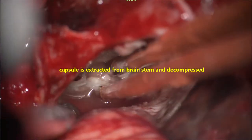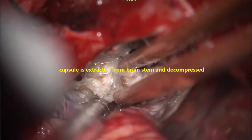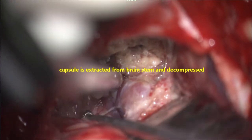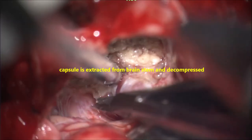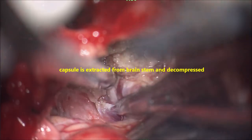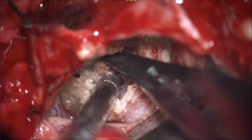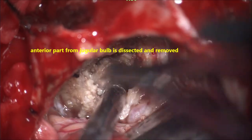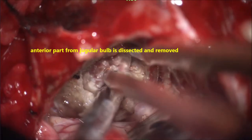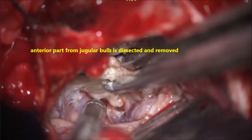Internal decompression is being done and the tumour is getting debulked. As you continue, the arachnoidal plane becomes very clear — you can see a good arachnoidal plane covering the medulla oblongata inferiorly, pons superiorly, and cranial nerves within the arachnoidal plane. At the upper part of the tumour, one must look for the seventh and eighth nerve complex. Going higher may reveal the fifth cranial nerve; going deeper may reveal the sixth cranial nerve.